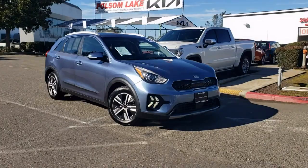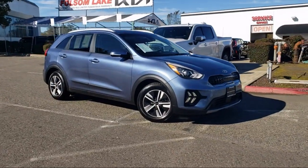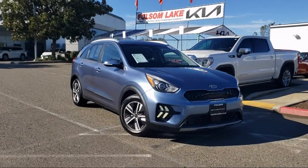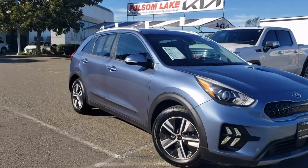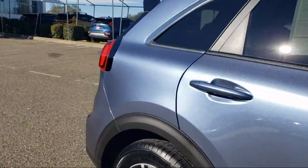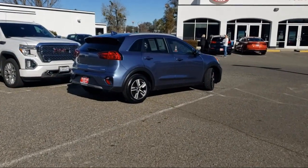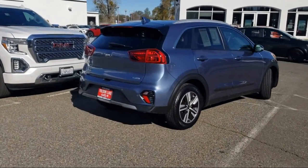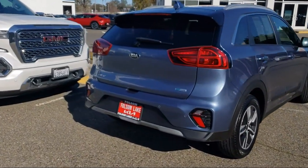It comes equipped with navigation, ventilated front seats, Apple CarPlay and Android Auto, keyless entry, outside temperature display, auto high beam headlamp control, rear view camera, Sirius XM satellite radio, heated front seats, and a roof rack — and has less than 10,000 miles on the odometer.